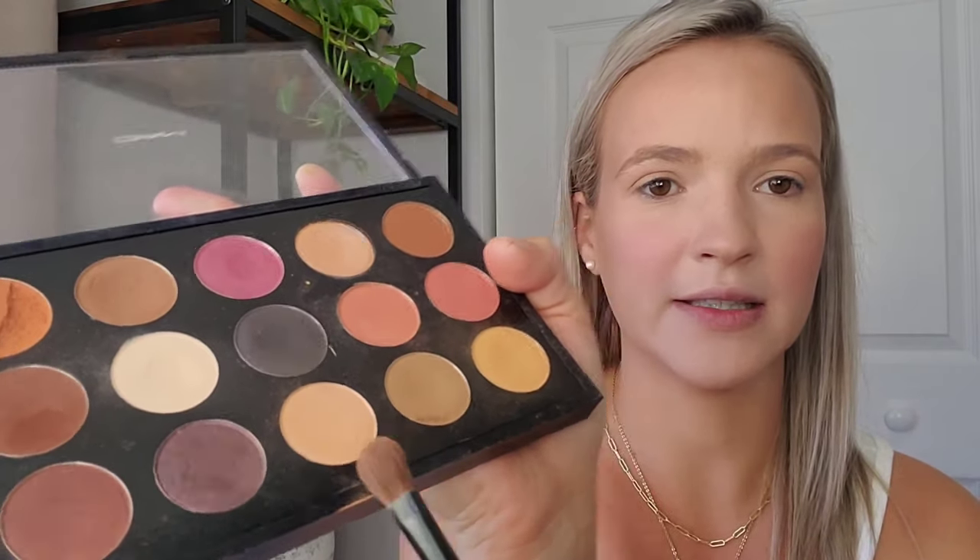For eyeshadow I'm going in with one of my MAC palettes — I haven't used this in a while. I'm using a really light tan shade all over my eyelid, and then I'm going to go in with one of the darker colors to deepen up the outer part of my crease. I just blended it out a little bit because that color was a little too harsh — I didn't tap off my brush enough.